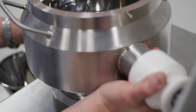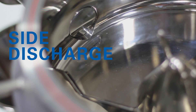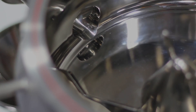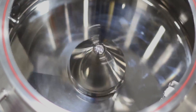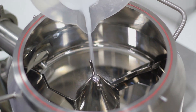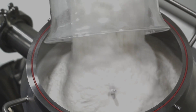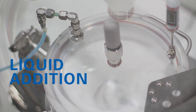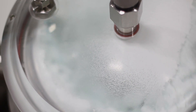The Pharmax High Shear Granulator features interchangeable bowls, optional side discharge port, variable speed mixing impeller, auto cleaning, and liftable tool systems for simplified cleaning. Powder and liquid are mixed and granulated until the desired granule size and density are achieved, creating an efficient, homogenous mix.